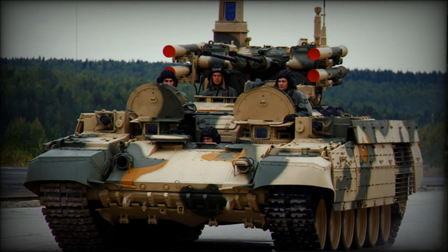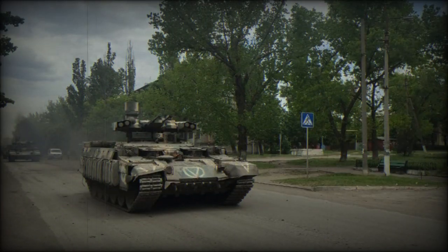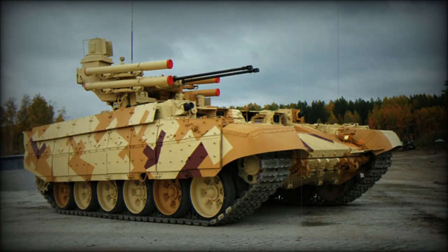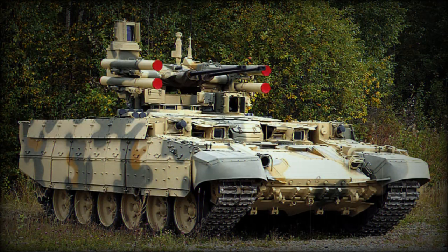It features two 30mm automatic 2A42 guns and one PKTM 7.62mm coaxial machine gun as its primary armament. These weapons provide effective firepower against light-armored vehicles and infantry targets. The vehicle is also equipped with two Ataka-T anti-tank guided missile launchers mounted on each side of the turret, carrying nine M1201 missiles with hollow-charge or high-explosive concrete-piercing warheads. This armament allows the BMPT Model 2017 to engage a wide range of targets on the battlefield, including heavily protected platforms like tanks and fortifications.